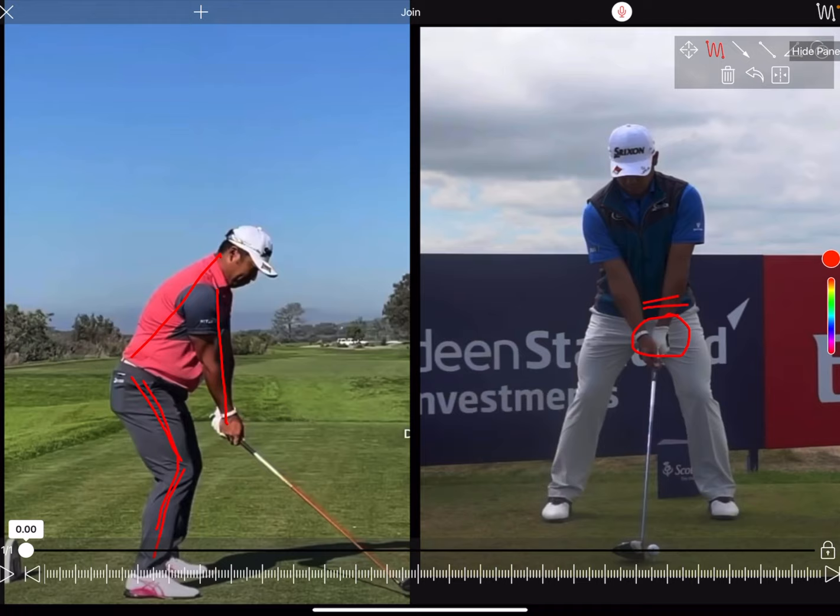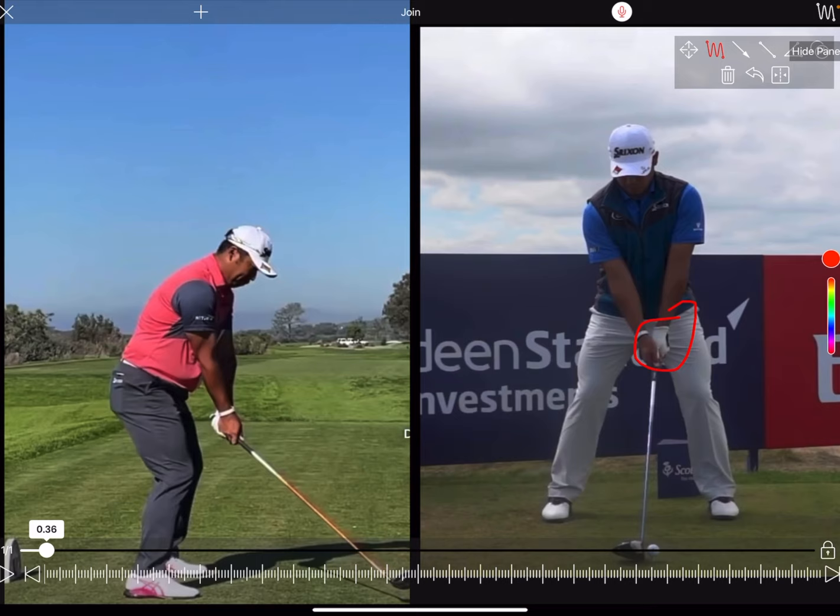Looking from face on, you'll see something very unique: a very weak left hand grip. Usually you see guys much stronger with that left hand — when you look at Dustin, you'll see all that glove logo, whereas Hideki's glove logo is pointing right at the target. Very unusual, but you'll see how that influences his swing. He makes it work for himself — don't copy that grip if you slice it, absolutely not.